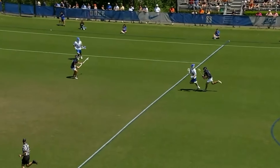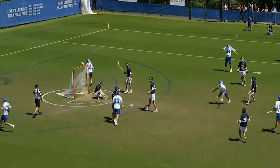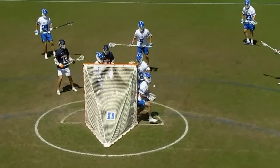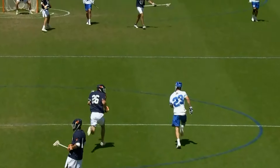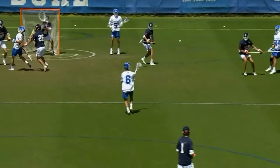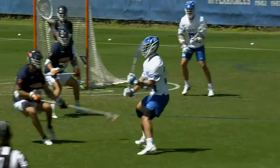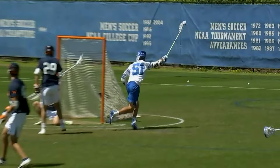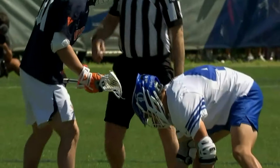Here comes McGuire. Nice passing — Caputo finishes! The end-to-end action. Duke does a fantastic job of recovering and making the stop. Now it's athletes in motion — McGuire spot feeds Caputo. The short-stick defensive midfielder who was an offensive middie his entire life prior to Duke, sets his feet, lets it rip. Duke's defense this season — I just want to see them push the tempo, because going from defense to offense, they're awesome.